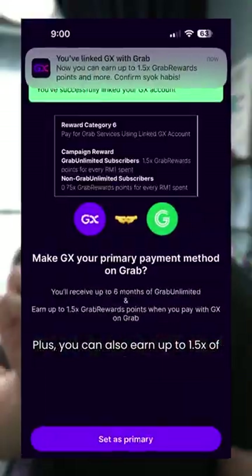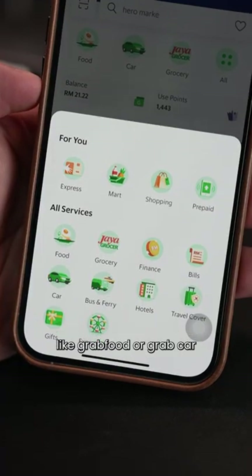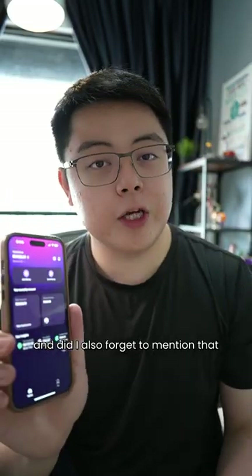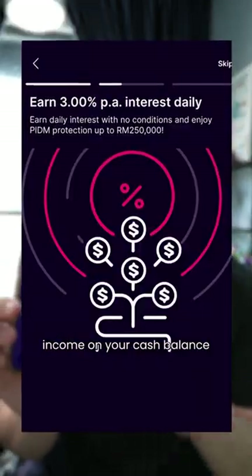Plus, you can also earn up to 1.5 times Grab reward points when you spend on things like Grab Food or Grab Car. And you can also get up to 3% per annum of free daily interest income on your cashback.